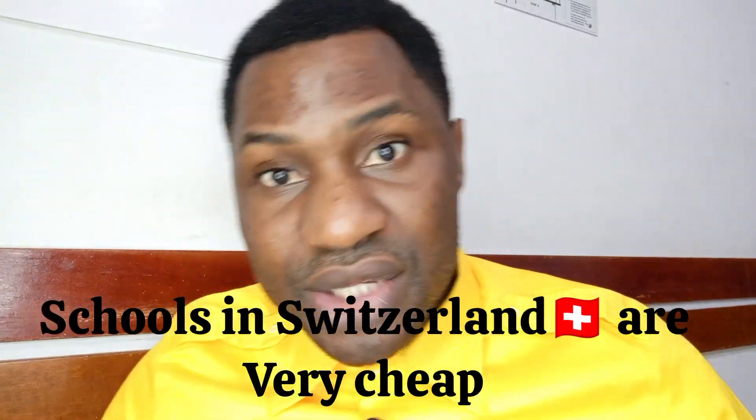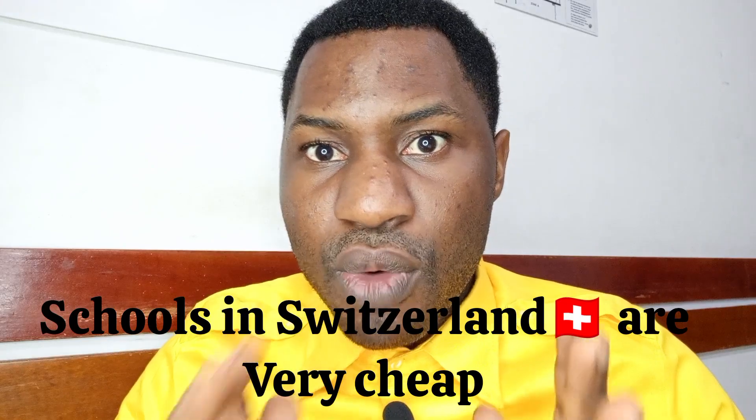For tuition fees: federal universities usually charge between 850 Swiss francs per semester, which is roughly equivalent to 850 euros or 850 USD. Cantonal universities usually charge around 1,300 Swiss francs, which is equivalent to approximately 1,300 euros. Applied science universities charge around 1,250 Swiss francs, which is similarly about 1,250 euros.